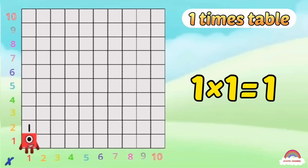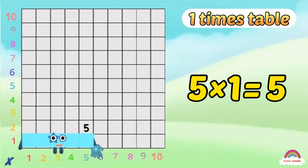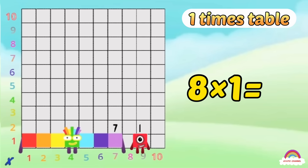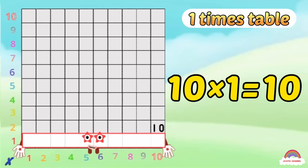1-1 is 1, 2-1s are 2, 3-1s are 3, 4-1s are 4, 5-1s are 5, 6-1s are 6, and 7-1s are 7, 8-1s are 8, 9-1s are 9, and 10-1s are 10!